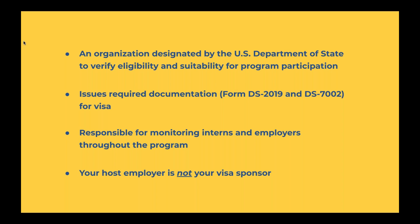InterExchange would issue you the required documentation, such as your DS-2019 form — which states that InterExchange is your visa sponsor — and your DS-7002 form, which is your training plan provided by your host employer. These are the required documents you need to obtain your J-1 visa. I want to emphasize that InterExchange determines the status of your visa because we are your visa sponsor, not your host employer. So if your internship doesn't work out or there's any type of issue with your host organization, you don't have to return home immediately — first contact InterExchange and we can discuss options like changing hosts or completing your internship another way.